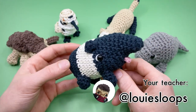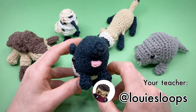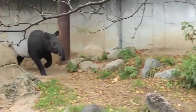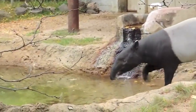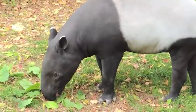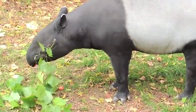Hey there, it's Louie, and in this amigurumi crochet pattern we're going to be crocheting a Malayan tapir. The tapir is known for its unique features as well as being one of the most prehistoric animals on earth. Tapir fossils show how little these creatures have changed over 20 million years — they're a piece of living history. They're also talented swimmers and, similar to the pangolin, have prehensile snouts that allow them to grab and hold on to things like fruit.